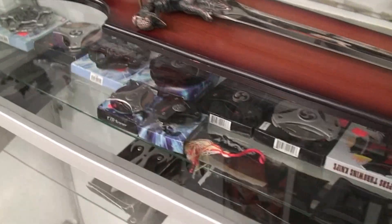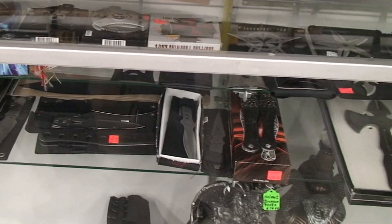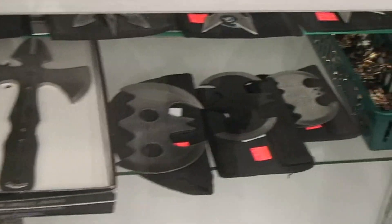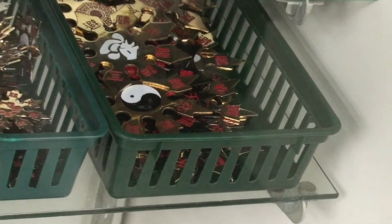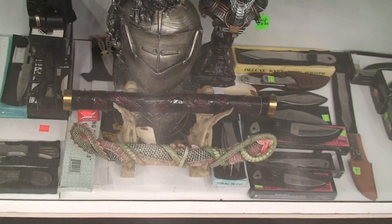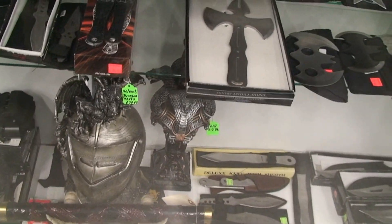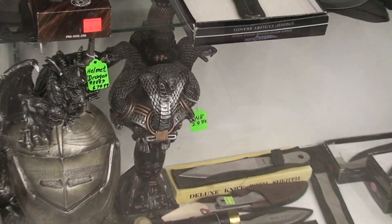We also have a wide selection of throwing stars — these are the really sharp ones. Then we have boot knives, more throwing knives, throwing axes, throwing bats, and also the non-sharpened stars. More throwing knives here, some daggers, and some oriental décor and Egyptian décor — that's actually a dagger inside of that.